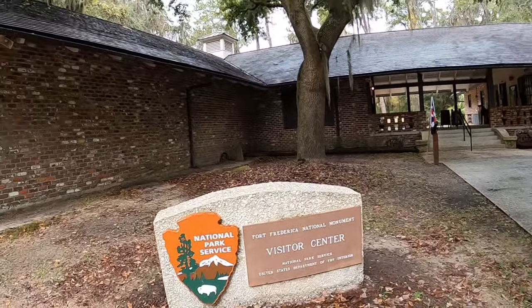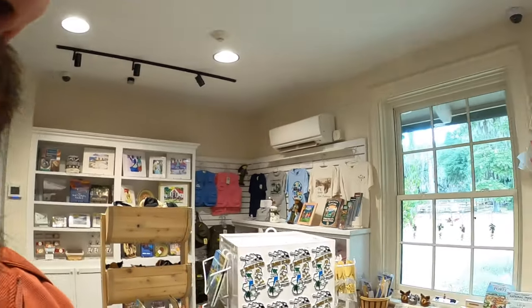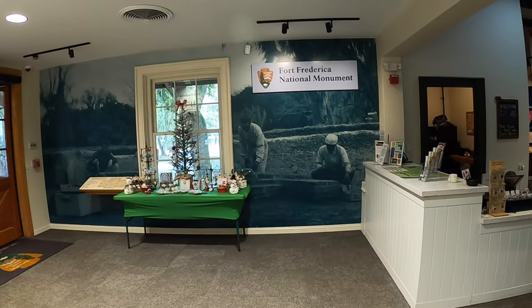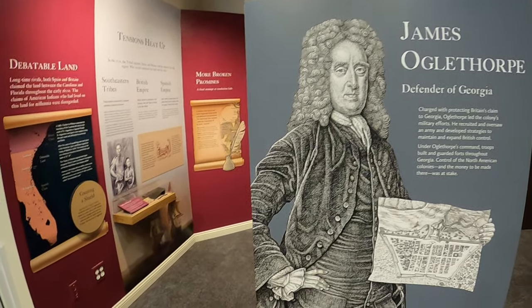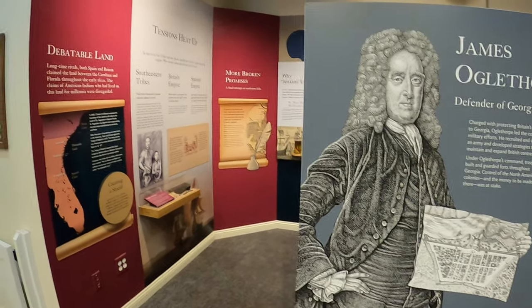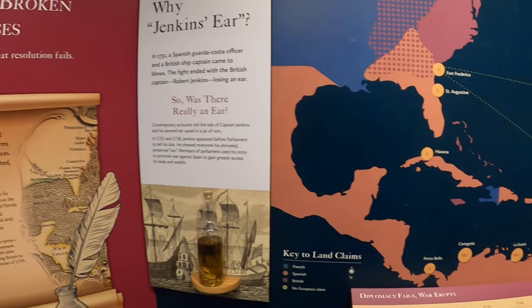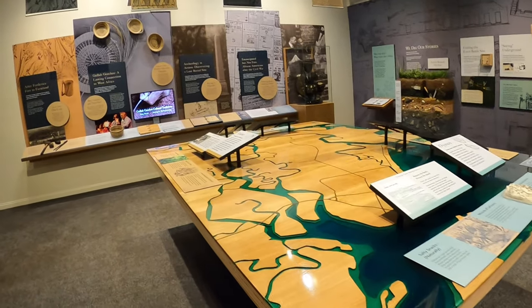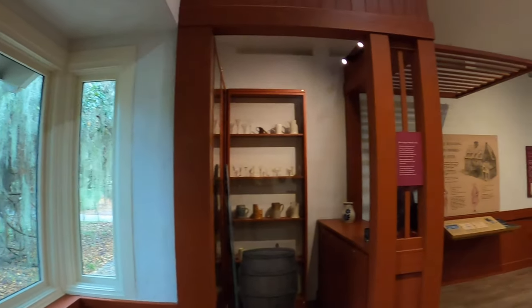We made it here to Fort Frederica National Monument here in St. Simons Island. This is it right here — this is their visitor center. Very nice. There's a reference to James, one of the big leaders here in Georgia. Always a fan of history — very nice, very nice museum.